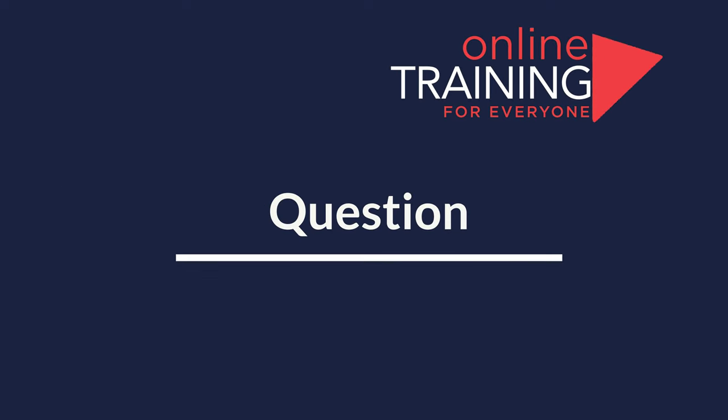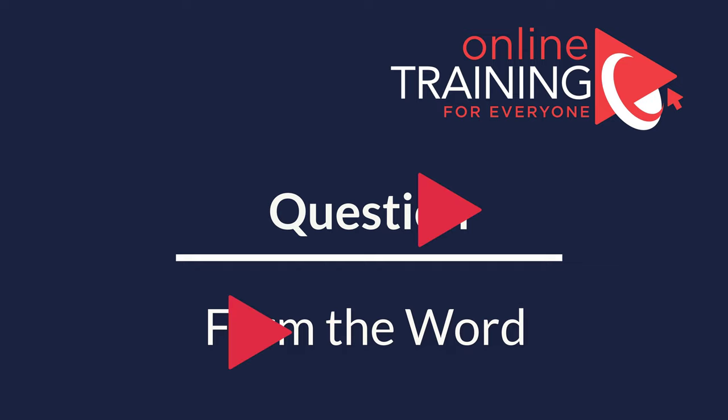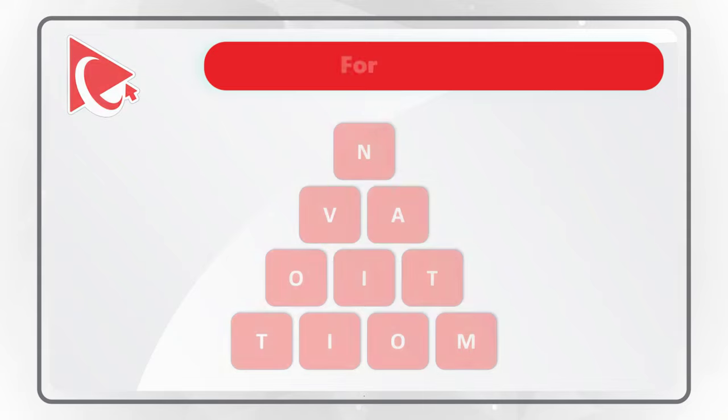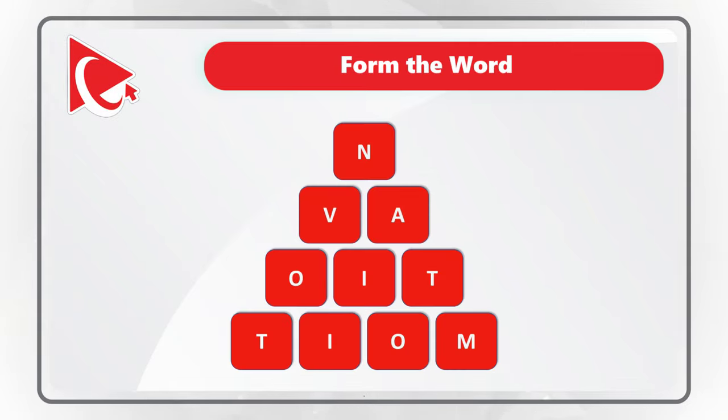One of the very hard challenges is forming words using a certain number of letters of the English alphabet. In this question, you are presented with 10 letters, and you need to form the word using all the letters only once.